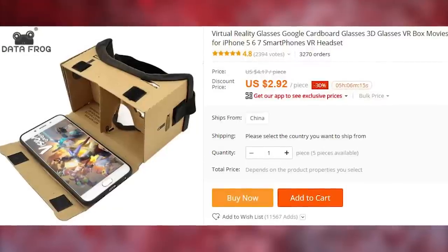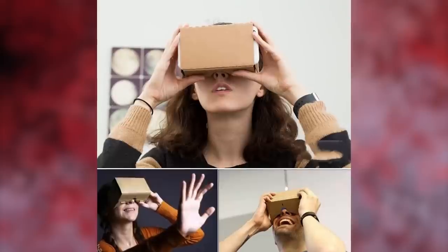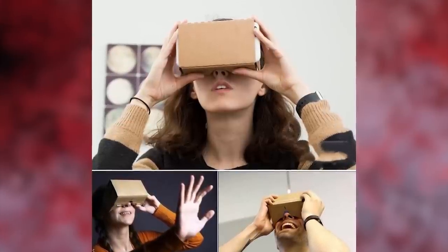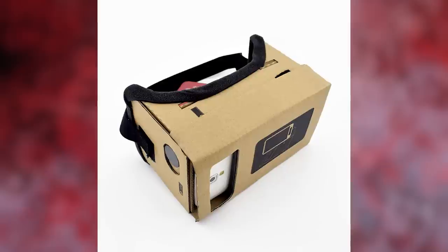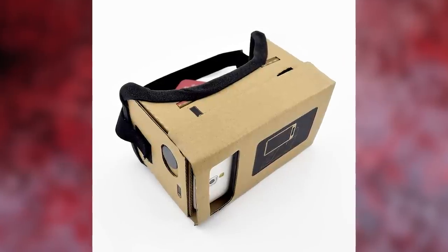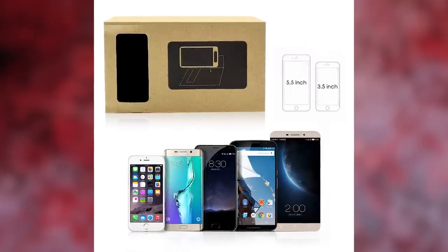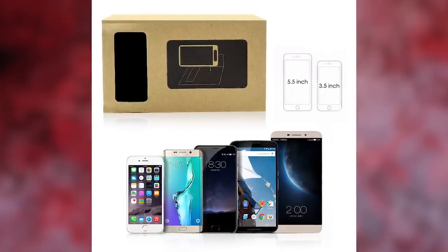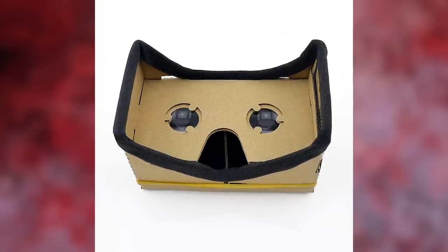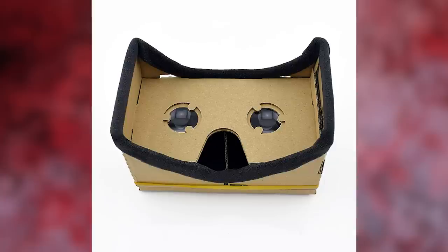I have a lot of certainty that VR is going to be huge. The possibility of mentally transferring into a different setting of your choice, just using your smartphone and a headset, is just too cool. There are tons of 360 videos on YouTube already. All you need is a smartphone with a gyroscope, which is present on the majority of recent mid- and high-end smartphones, and a VR headset — the cheap options for which are less than $5. This headset comes with a foam edge so that you don't cut your pretty face on sharp cardboard.